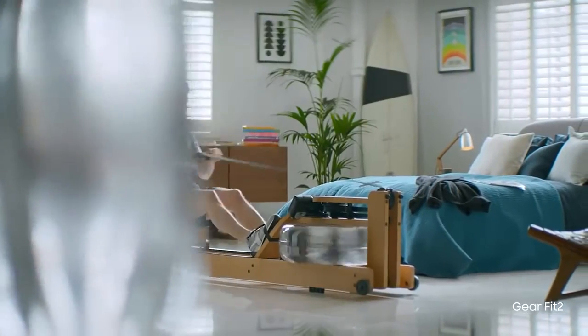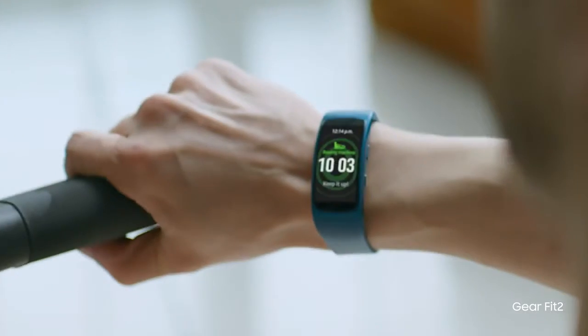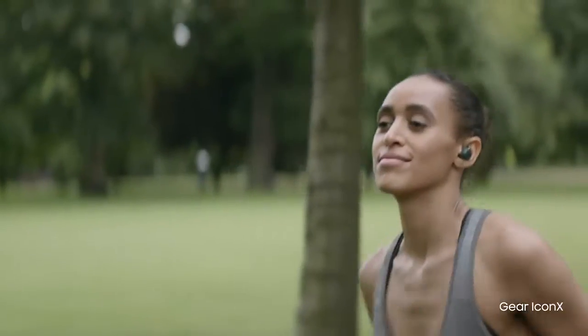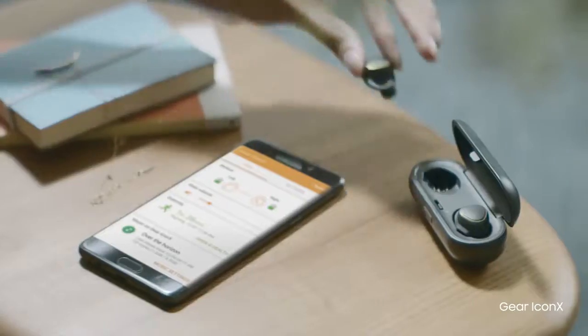Workout smart. Track your body to set new limits. And you can even lose the wires. Free your workout to use the power of music to power your health.